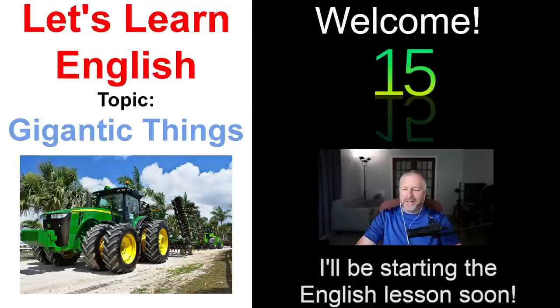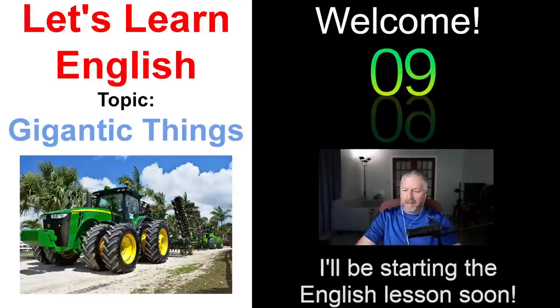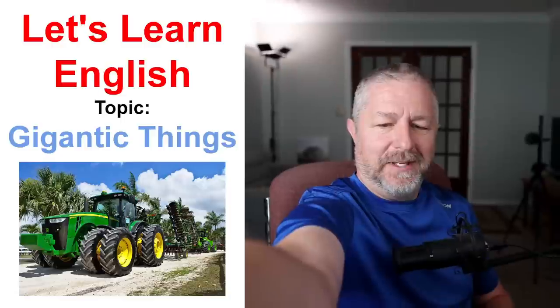It sounds like everything's working. Hello and welcome to this English lesson about gigantic things. I'm a little bit gigantic in the frame, let me zoom out a little bit.